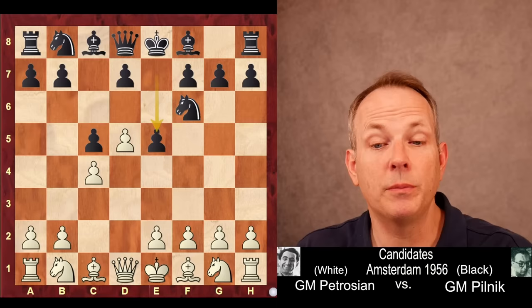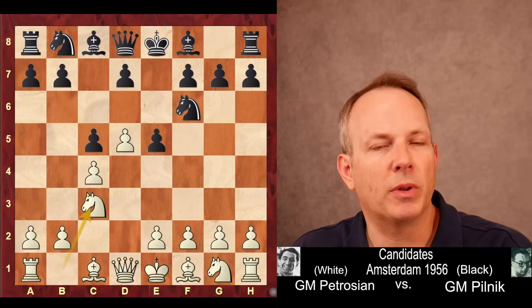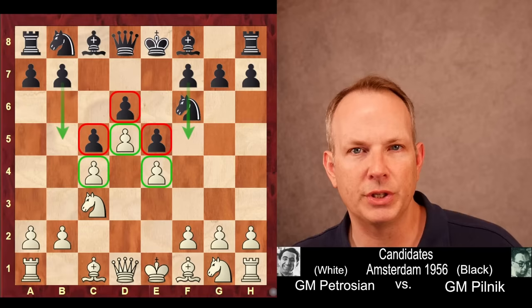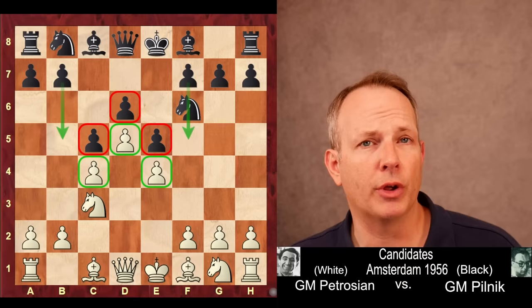White does not want to take that pawn en passant, because then black gets a nice center by recapturing with the F pawn. So Petrosyan just plays Knight to C3, D6, and E4. Here we have basically a classic Benoni lock structure. Black allows white to get this space advantage because they have two ways of breaking free: either remove the knight from F6 and play F5 to gain space on the kingside, or play B5 and gain space on the queenside.